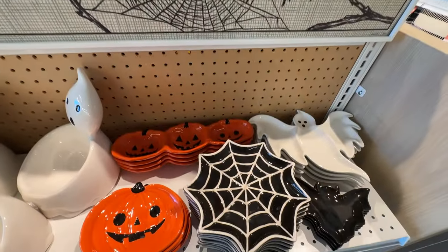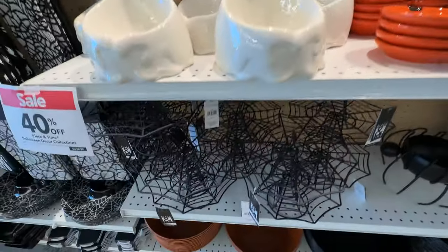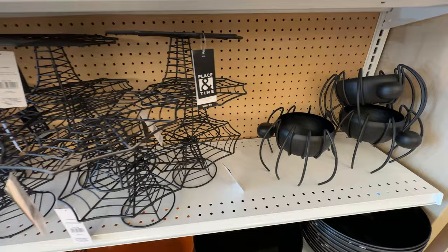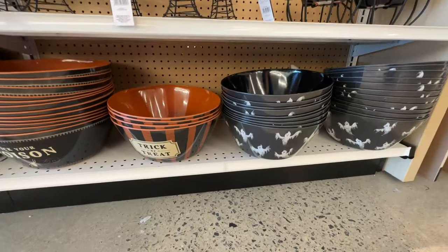So believe it or not, those were just a couple of the aisles over on the side. This is the main aisle area with lots of merchandise. This is kind of the kitchen area with serving things. I love that spider — it's very artistic as well.